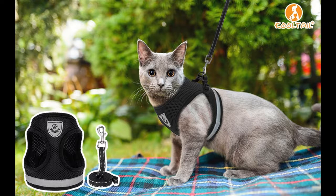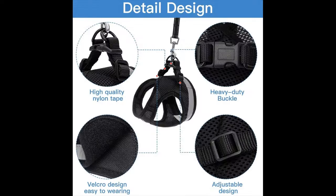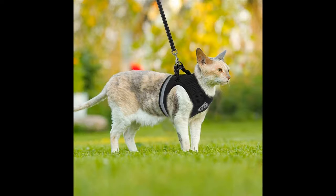Cool Tail Adjustable Cat Harness is a well-fitting harness which could keep your cats comfortable and safe. Mesh breathable material can help your cats not feel hot and uncomfortable in summer. Heavy-duty buckle and adjustable design will help you reassured that your cat will not escape from the harness.